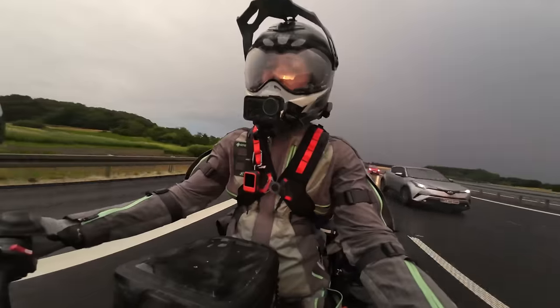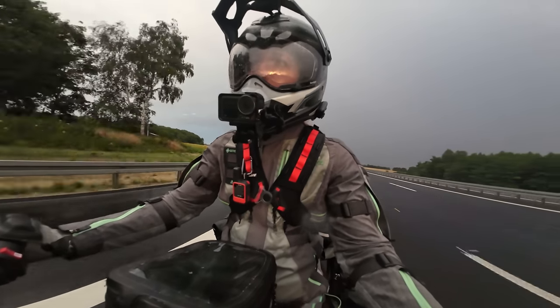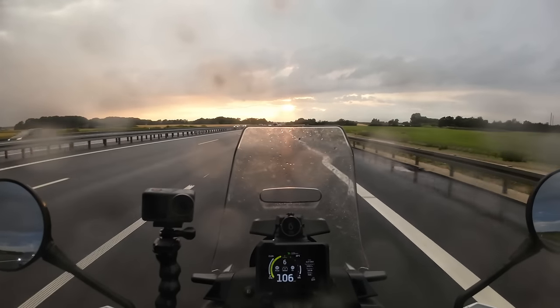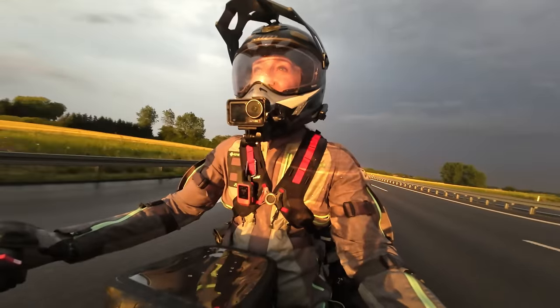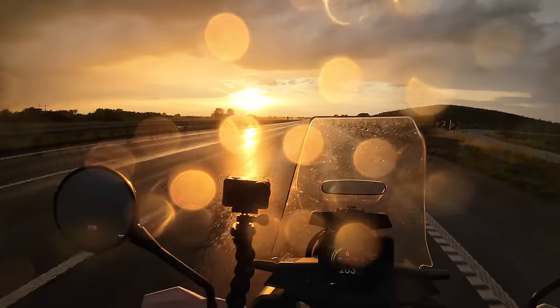I kept riding far longer into the evening than I normally do, heading straight into dark clouds and an awaiting thunderstorm. This late-night highway ride, accompanied by thunder and lightning, a breathtaking sunset, and a whole lot of mixed feelings, has etched itself into my memory.